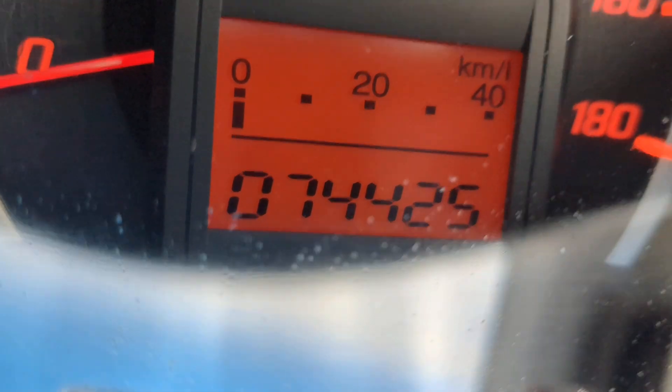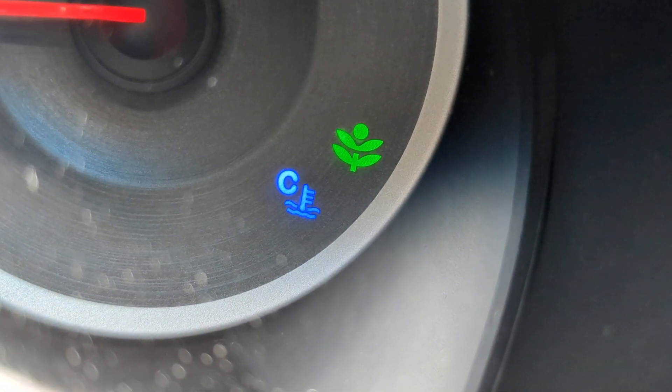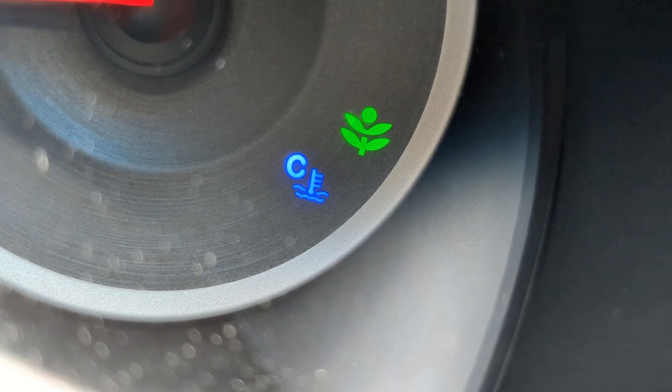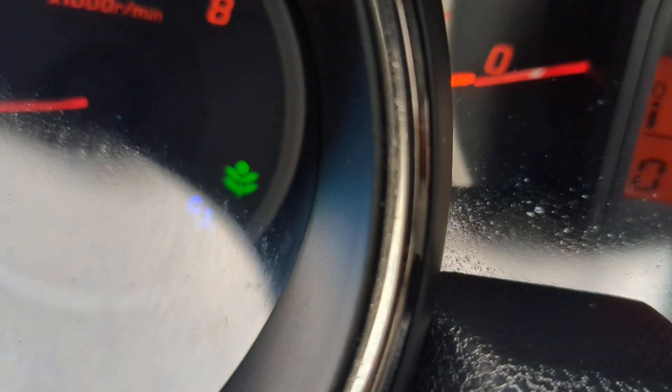74,425 on the odometer. It showed a couple of warning lights. That blue in there is your temperature gauge — it's going to be blue when the engine's cool. When the engine warms up it's going to go away, and then it'll be red if it's overheating, so be on the lookout for that. That leaf I'll show you in a little bit — that's for the economy mode.